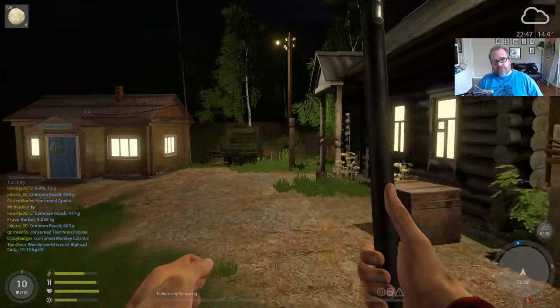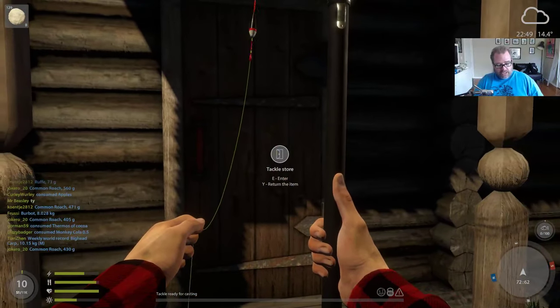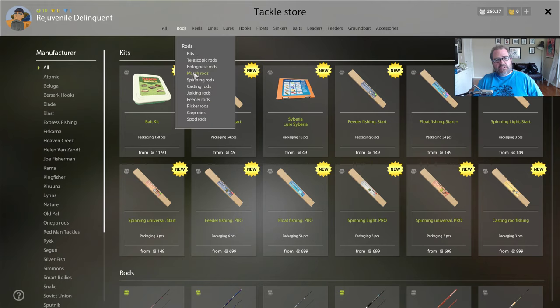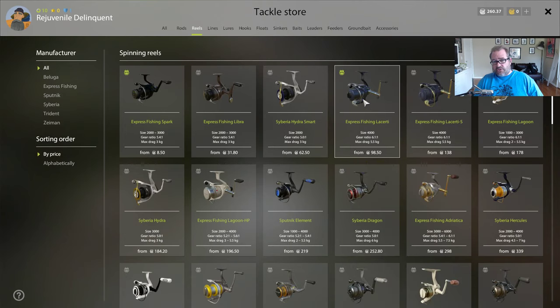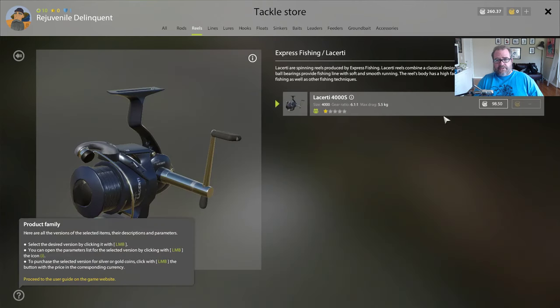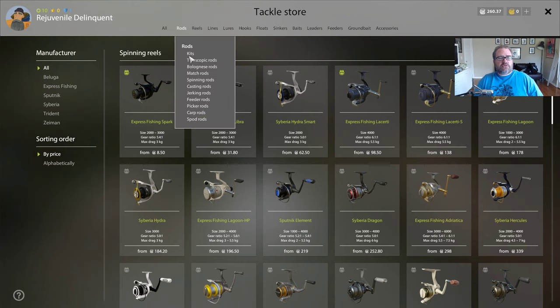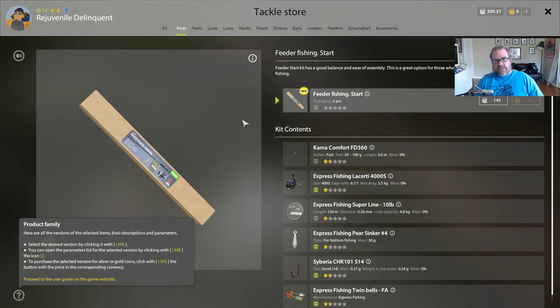I've always just gone and bought the rod and reel separately, but I never really looked at the kits and he said I should take a look. So let's say I want to buy a feeder rod - the Sorento, that's 37. And then I want to buy a reel, the Lucerte - that one's 98. So that's 135 just for those two. But if you go to the kits and buy the feeder fishing starter kit...